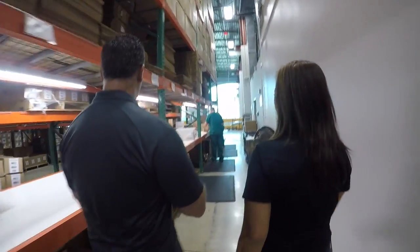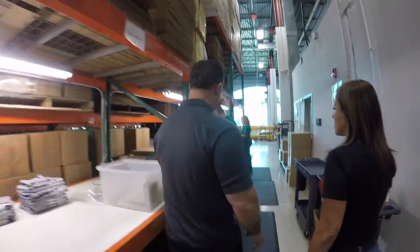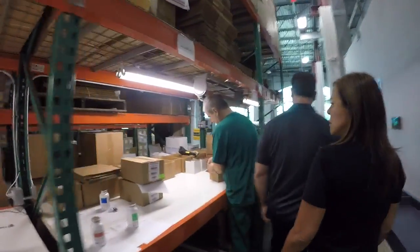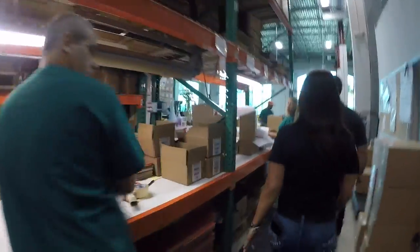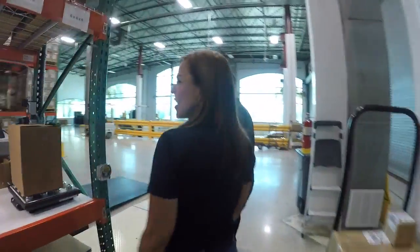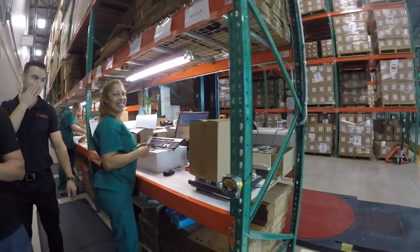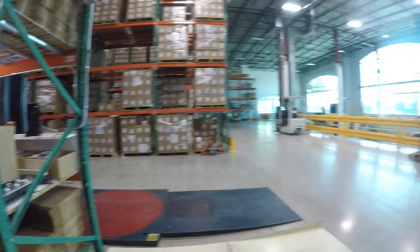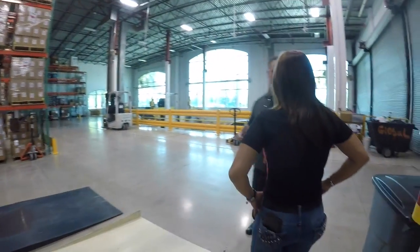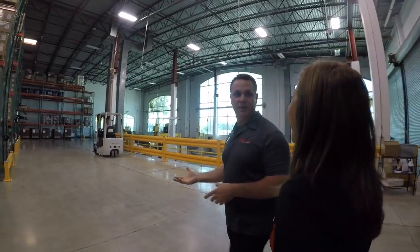This is our main logistics area where we do pull-pack all the shipments. We're doing some of our web orders today. Good morning, Alina. Alina's been with us for how many years? 15, 16 years. We have a very high rate of inclusion in terms of people who stay with our company. Alina started with me when we were in 1,500 square feet. And now we're in 50,000 square feet.